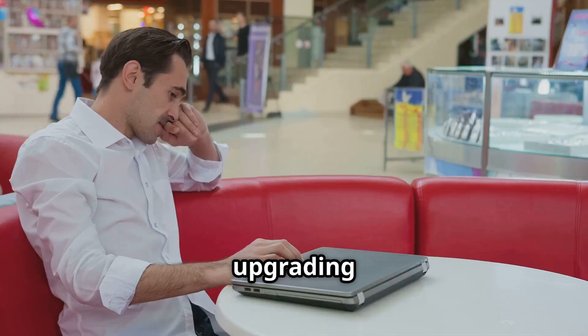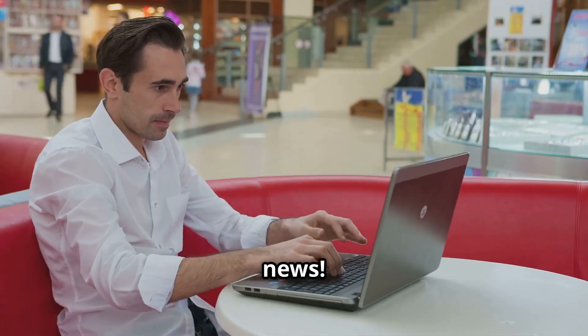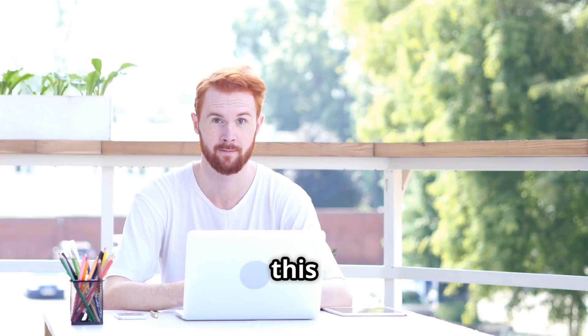Hey tech lovers! Ever wish upgrading your PC was as easy as pressing a magic button? Well, good news! With EaseUS Todo PCTrans Pro, you can minimize the hassle and maximize efficiency. Stick around and I'll show you how this amazing tool can transform your PC experience.